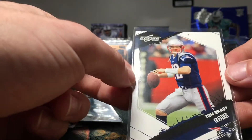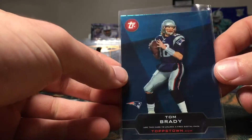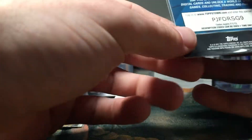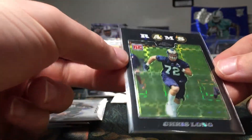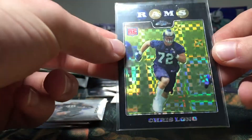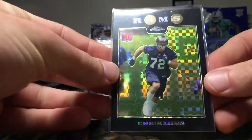We got a Tom Brady base card out of 2009 Score. We also have a Tom Brady Topstown insert — pretty cool. And this is a really nice looking card: it's a Chris Long rookie X-Fractor. It's not numbered, but it's still a beautiful, beautiful looking card. I like that card a lot.